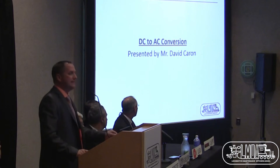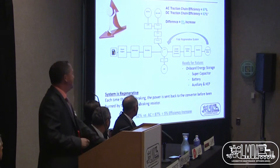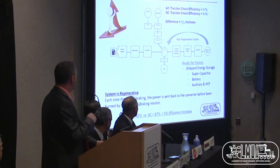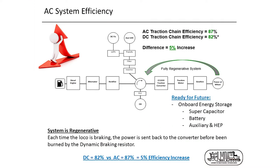Let's go on the DC-to-AC conversion. This slide talks about the entire traction chain efficiency. From the diesel fuel in your tank, going to the diesel engine, to the alternator and rectifier — each component has losses, giving a total traction chain efficiency. A DC traction chain offers 82% efficiency. AC traction will be in the range of 87%, giving us a 5% increase right away — a saving achieved by converting DC to AC.